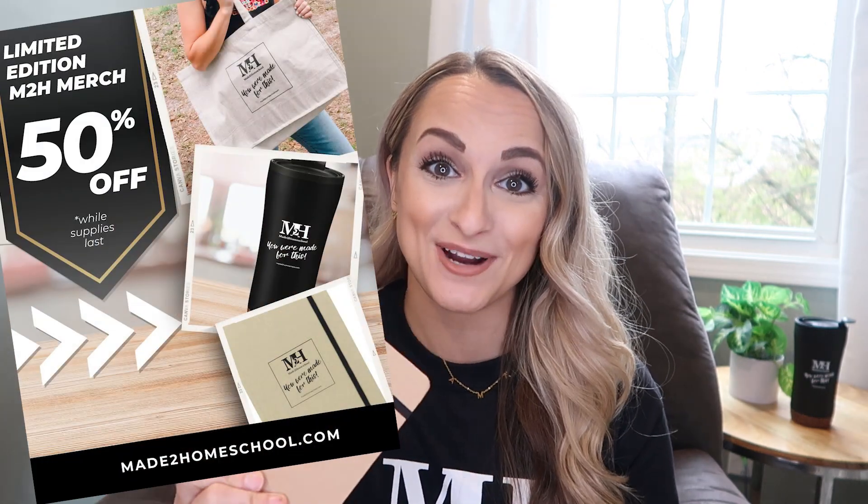I'm going to have a link down below. 30% off an annual membership, and the first 50 premium annual members to get past their free trial get this Made to Homeschool journal, which is adorable. I am going to be using mine for all sorts of things because, as homeschooling mamas, we always have a running to-do list, right?